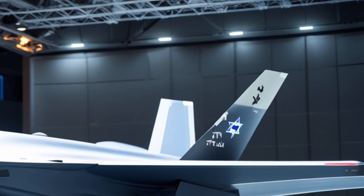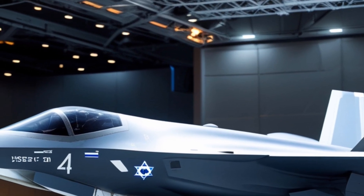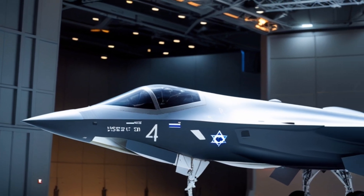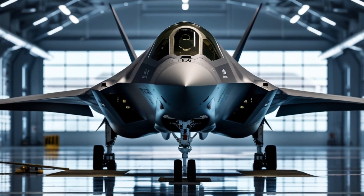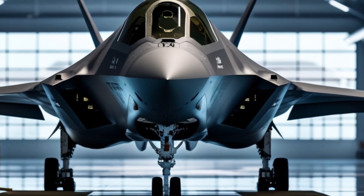Whether it's taking down enemy aircraft, conducting deep-strike missions, or providing surveillance, the F-35i can do it all — and can even switch roles mid-mission. Its helmet system is unlike anything else in the world. The pilot literally sees through the aircraft with a 360-degree view of everything around it. Targets are tracked and locked long before they're visible to the human eye.